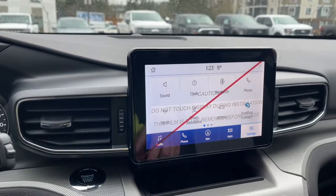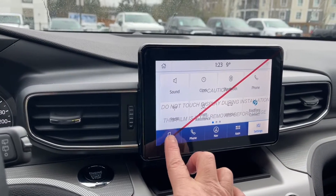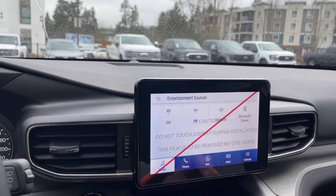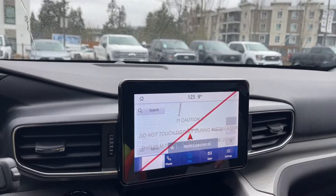In the center, we have this nice display screen — this is just a protective cover, and you can touch on there for the different options. If you go into audio, you have AM, FM, and Sirius Satellite Radio. Going into sources, you also have Bluetooth. For navigation, just a touch on the screen.